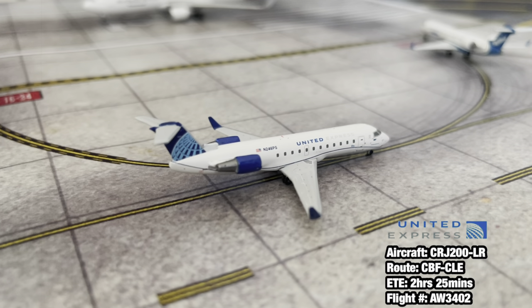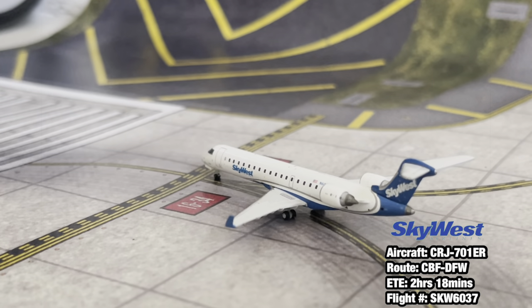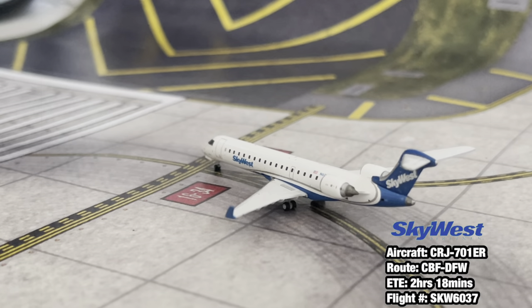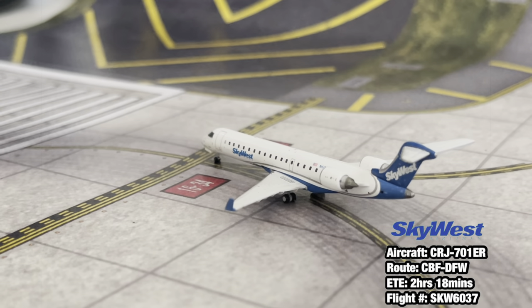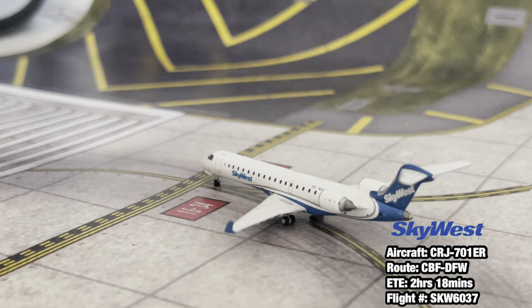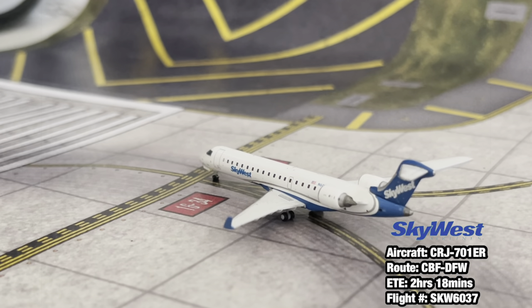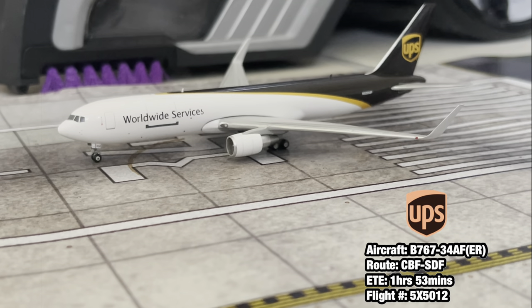Already in the hold short line, we have a United Express Bombardier CRJ-200 LR operated by Air Wisconsin, heading out to Cleveland. Number one for takeoff is a SkyWest Airlines CRJ-700 in American Eagle livery, heading out to Dallas Fort Worth. There are two Dallas Fort Worth services because this one was delayed - it was originally scheduled at 6:30 AM and it's now 8:45, while the mainline is scheduled to depart at 8:50. So both the regional and mainline are departing at almost the same time due to the delay.